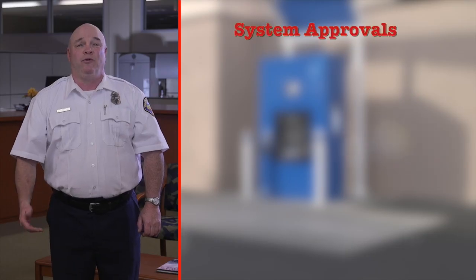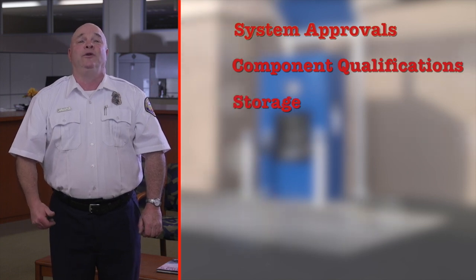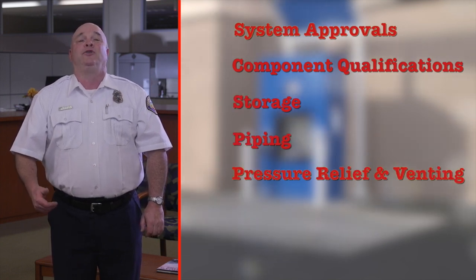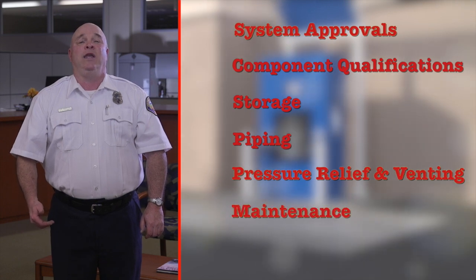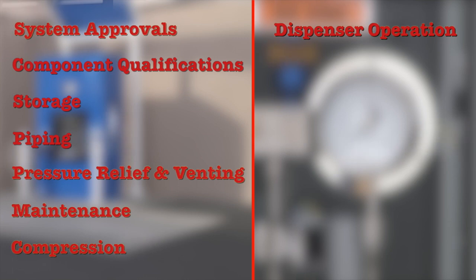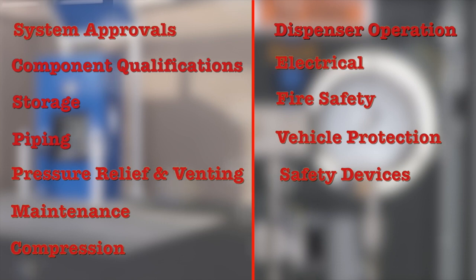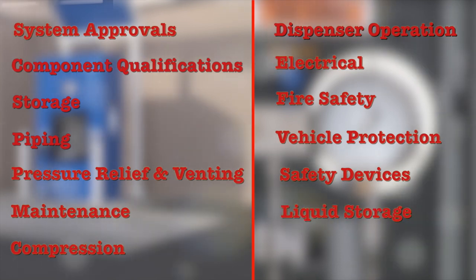I am going to break my discussion of NFPA 2 into the following areas that cover the hydrogen storage and dispensing system: system approvals, component qualifications, storage, piping, pressure relief and venting, maintenance, compression, dispenser operation, electrical, fire safety, vehicle protection, safety devices, and liquid storage.